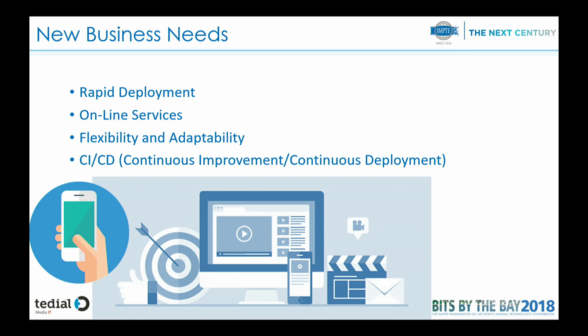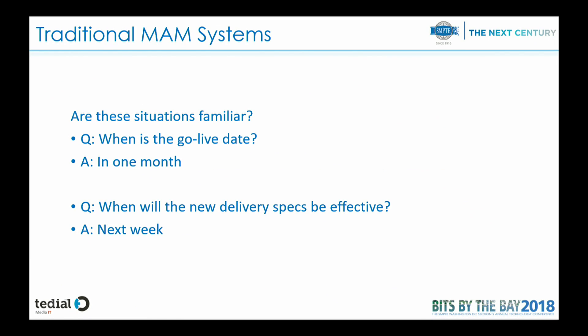But now, following the presentations this morning, we have new business needs with the content supply chain, new challenges and everything. So we have to adapt these MAN systems to be able to be deployed quickly, to attend to new online services, to adapt quickly to all these new requirements, and have an approach of continuous improvement and continuous deployment. But how does all of this apply to the traditional MAN systems?